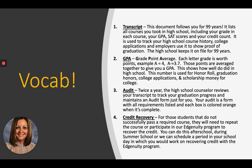Number two: GPA — your grade point average. Each letter grade is worth points. For example, an A equals four, on down to an F equaling zero. So an A minus would be 3.7. These points are averaged together to give you a GPA. This shows how well you did in high school, and this number is used for honor roll, graduation honors, college applications, scholarship money, and lots of different reasons. GPA is very important.